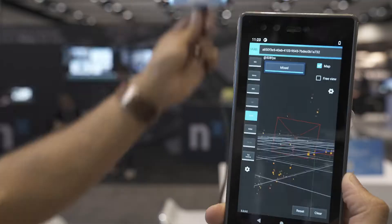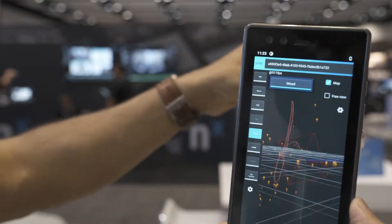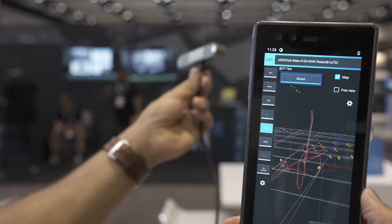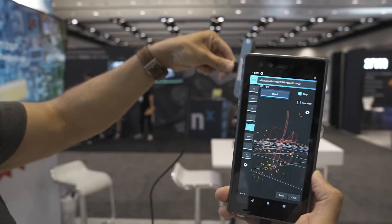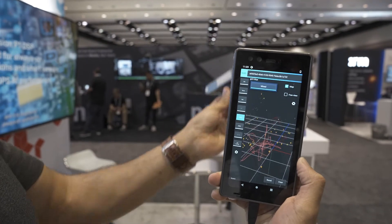X-Vizio has ported a large portion of the SLAM algorithm to run on the Vision P6 DSP. They've ported several stages of the SLAM front end, such as keypoint detection, keypoint tracking, corner detection, loop closure, and bundle adjustment stages, allowing them to achieve real-time performance on a lightweight device like this phone.